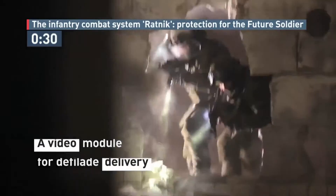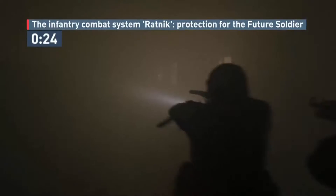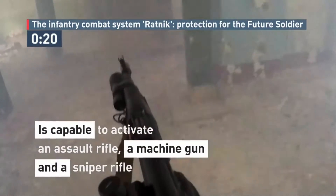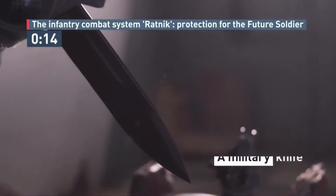The main body armor fully protects from 7.62x39mm rounds from assault rifles and 7.62x54mm rounds from sniper rifles, including the increased penetration of hardened rounds, and can survive hits from repeated shots in these calibers conducted at close range.